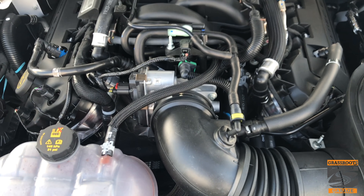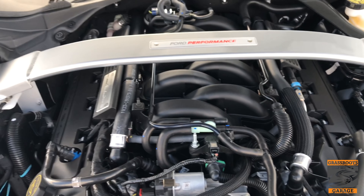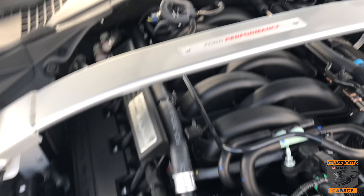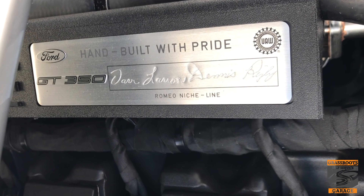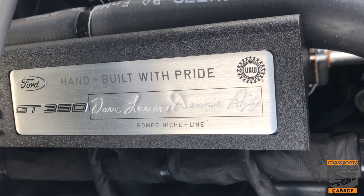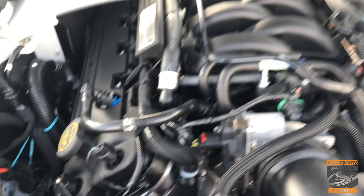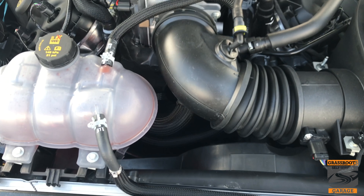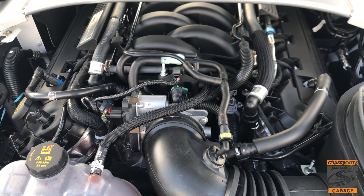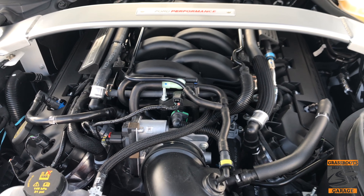Underneath the hood, you still have the GT350 5.2-liter engine — your Voodoo engine. It's telling you here that it was hand-built with pride; it's got the person's name scratched into it and tells you what line it was built on. This thing is putting out about 526 horsepower and it is a flat-plane crank V8, so you're going to get a different sound than what you'd get from your normal GT. This thing is sick.